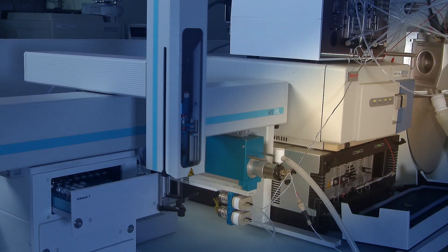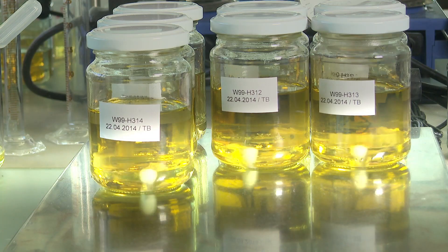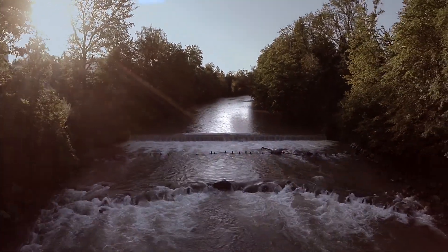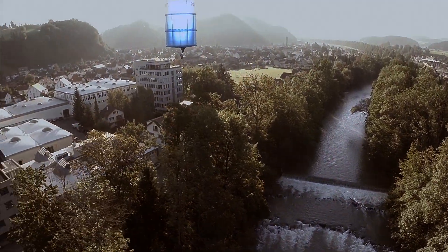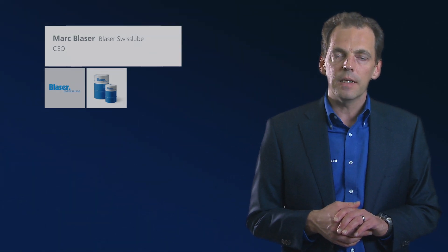Blaser Swiss Lube microbiologists have developed a unique DNA analysis method for fast feedback on metalworking fluid condition in use. The test phase is over and the customer is happy with savings thanks to greater productivity. The Blaser Swiss Lube liquid tool not only saves time and money, but also protects people and the environment. The coolant can only become a liquid tool if all aspects are taken into consideration and the right coolant — in regards to properties and performance — is applied in the right way.